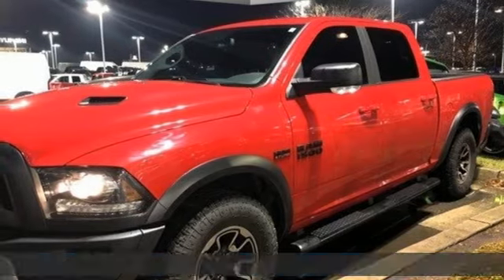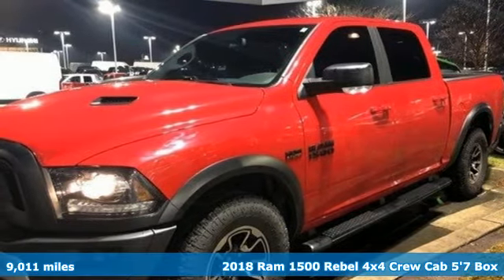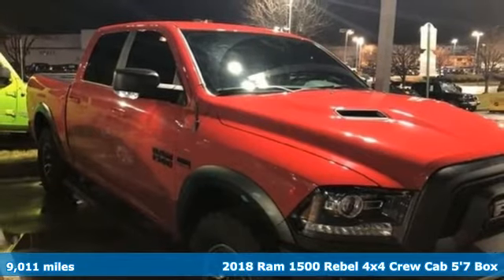It's a 2018 Ram 1500. Work hard and look good doing it.